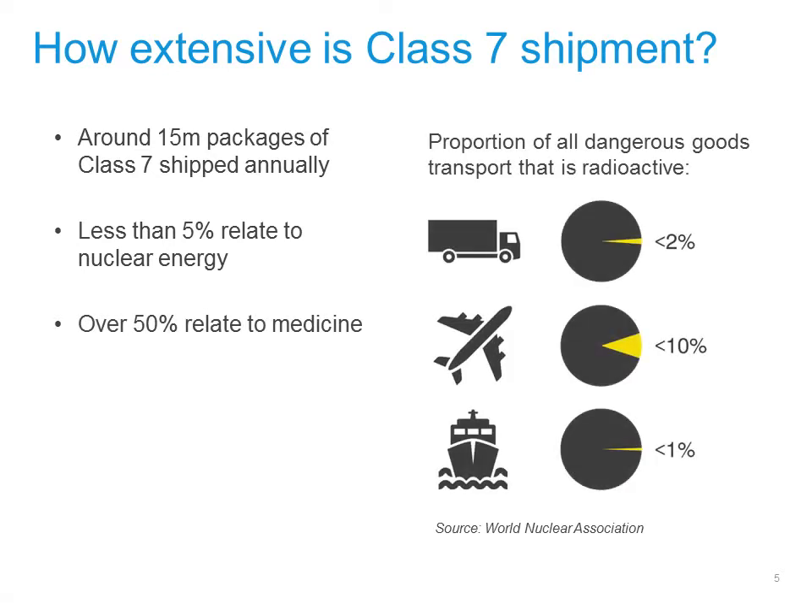Class 7 makes up a very small percentage of all dangerous goods transport by sea. This percentage is higher for air mode.